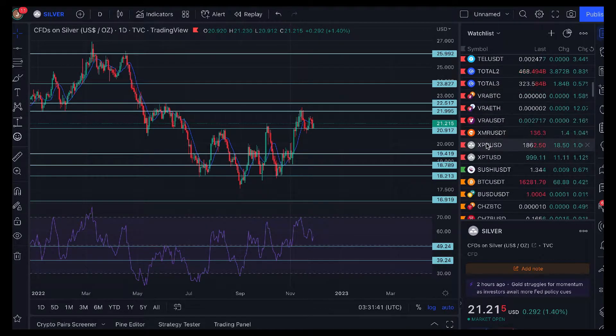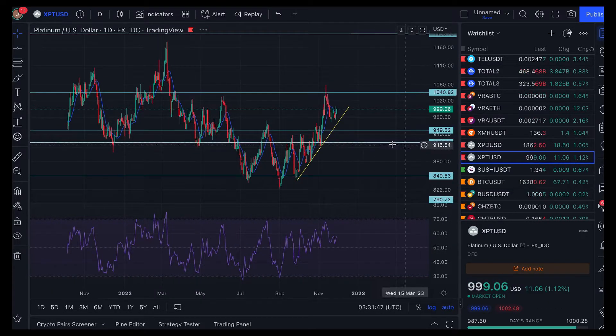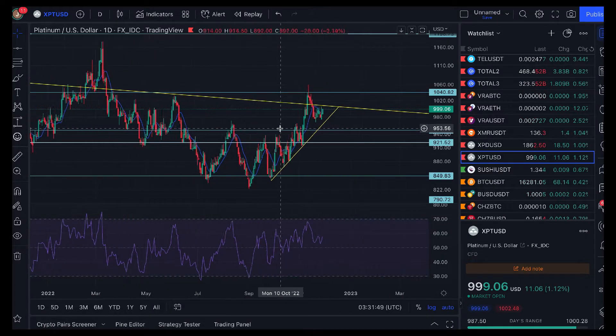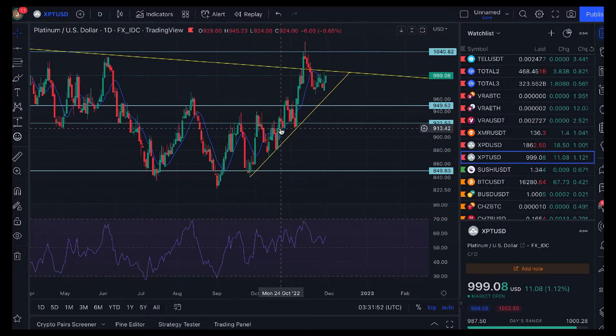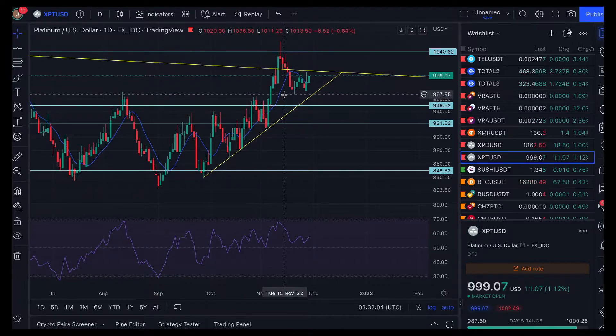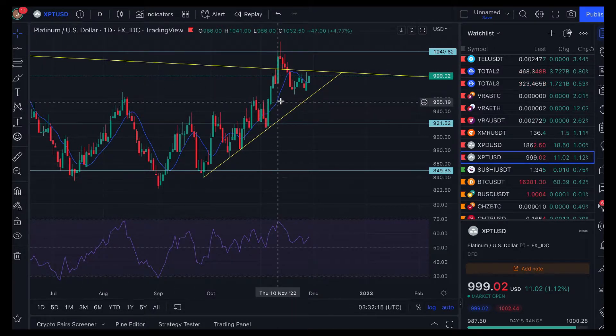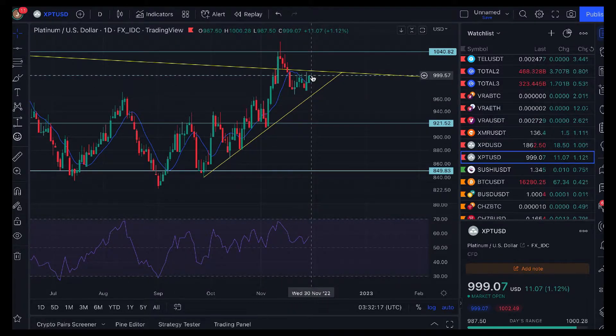Let's go to XPT — platinum. A nice little couple of up days. We did bottom out last Monday at the $970 level, which had come down to this support level right there. It did not meet this other support level, and I think it's time to get rid of that one as it doesn't seem to align with any other areas. But it looks like we are making another play for this big downtrend line.